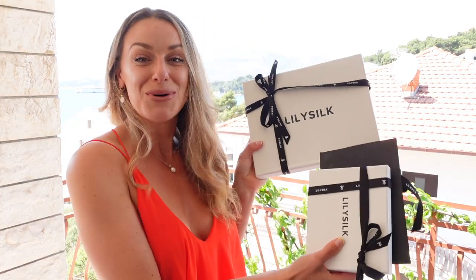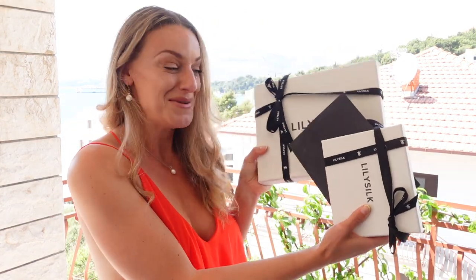Today's video is also sponsored by LilySilk. If you haven't heard of LilySilk before, they are an absolutely gorgeous, beautiful silk brand — literally this is the boxes that they came in. I'm a little bit in love, so I just want to talk you through those products before we get into today's video.